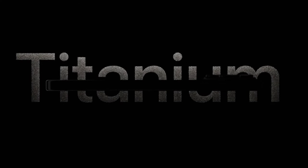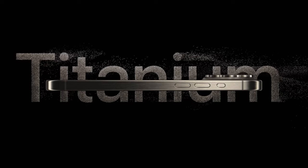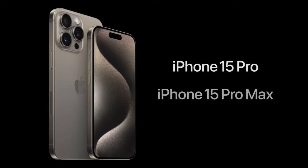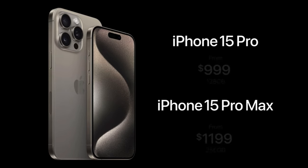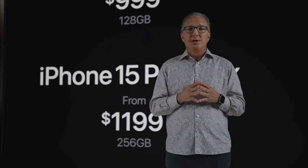This is the iPhone 15 Pro — our best and most Pro iPhone ever — with a new, beautiful, strong, and lighter titanium design, next-level performance from the A17 Pro, a convenient and customizable Action button, and our most Pro camera system for our best photos and videos ever. The iPhone 15 Pro will start at $999, and iPhone 15 Pro Max featuring the new 5x telephoto camera will start at $1,199 with 256 gigabytes of storage, which matches last year's price at this level of storage.